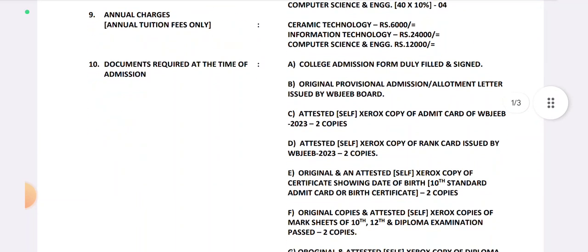The documents are required at the time of admission. The first two allotment results are: First Allotment Results and Second Allotment Results. You need these documents: College Admission Forms, duly filled and signed.